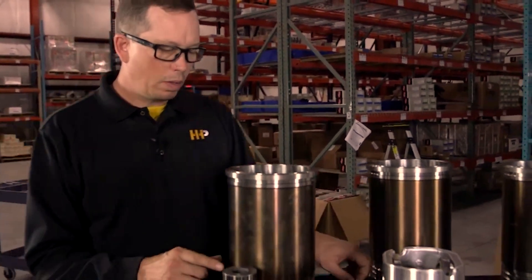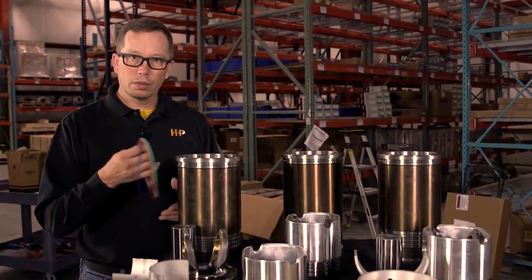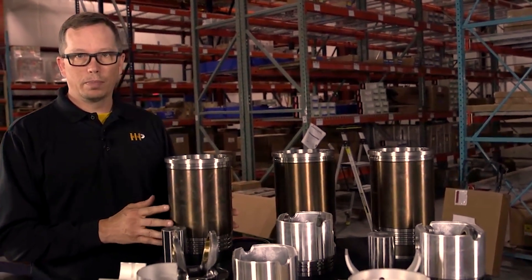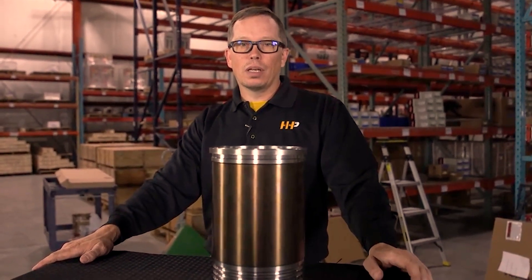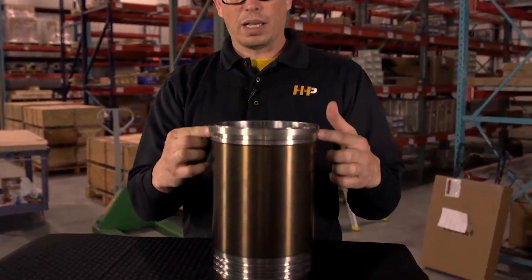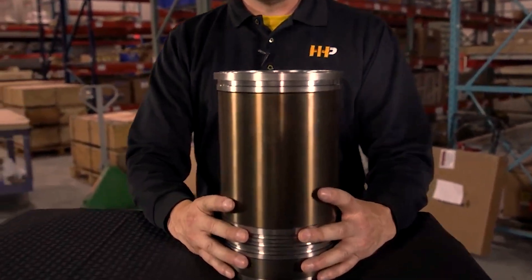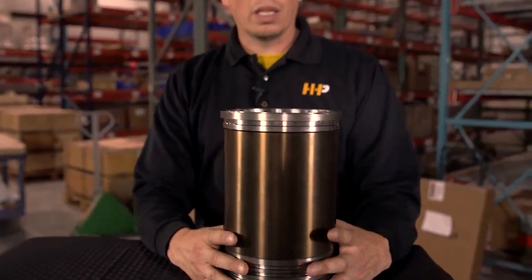When you overhaul your engine, putting a new liner and new liner o-rings back in the engine is going to solve that problem. Here's another sign that you may need an overhaul on your engine. With the Caterpillar engines, they're a little bit unique in the fact that the cylinder liner sits right on top of the block.